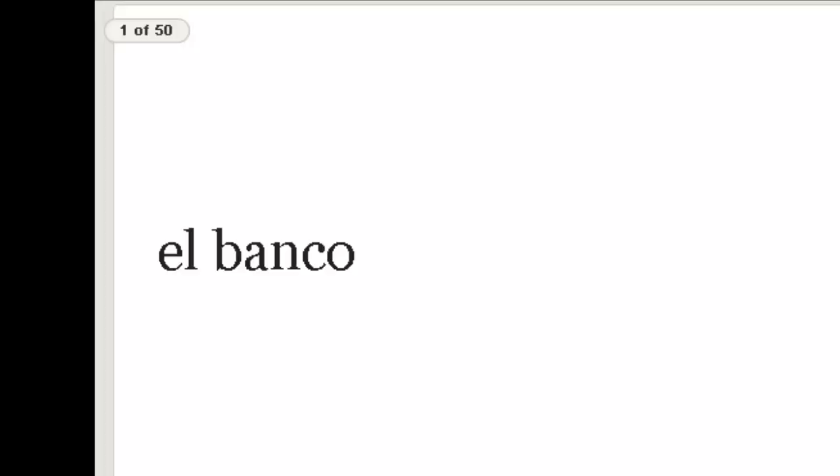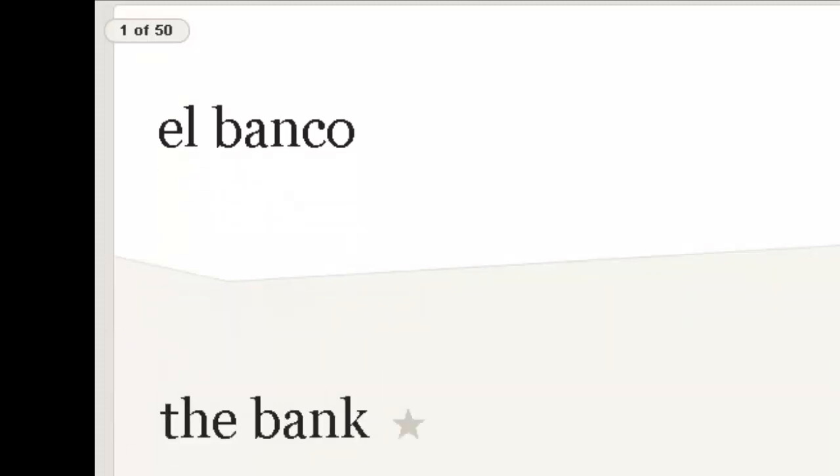So let's jump right to them. Some of these words you already know because we've been working with them in class already. I'll give you a second to repeat the word. First one here is el banco — repite, el banco. Of course it's the bank.